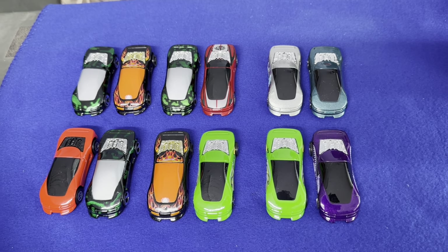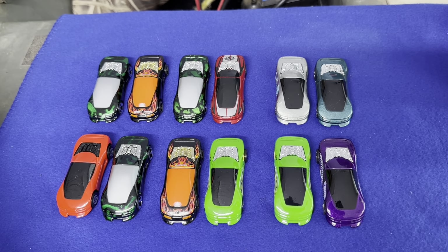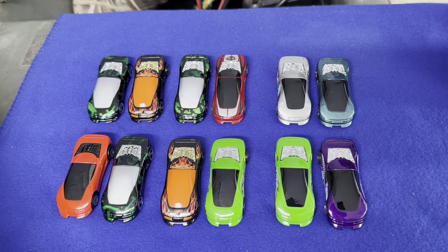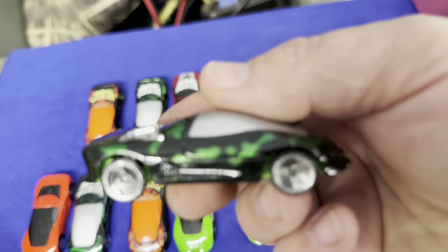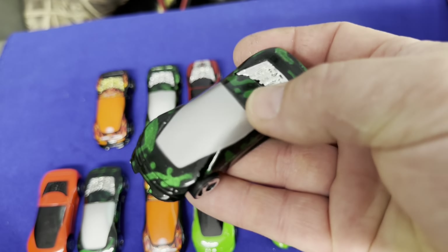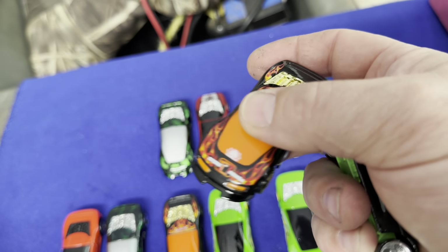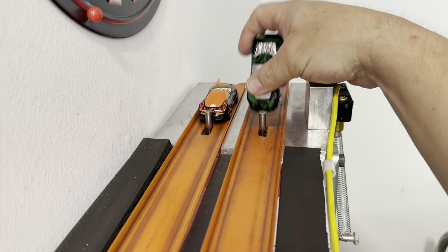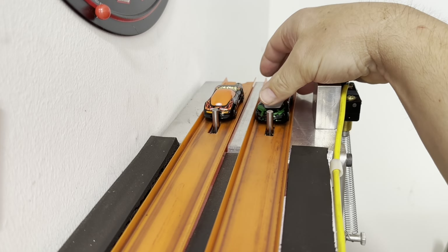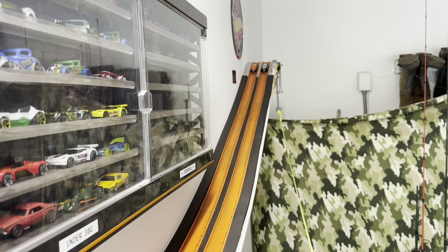Alright, got the Buick Wildcats all dusted up. They're ready to go down this track. It's awfully warm out here — got to be around 90 at least in the garage. Buick Wildcats, hopefully they'll like the heat. First two up: we've got this Tectone right here, black with the green, going against this red one with some flames. These were actually concept cars — I think they built two of them according to Wikipedia. One was a pace car. Ready, set, go.